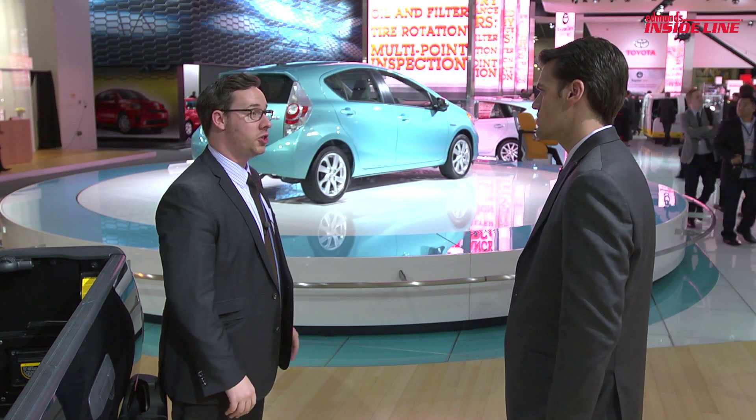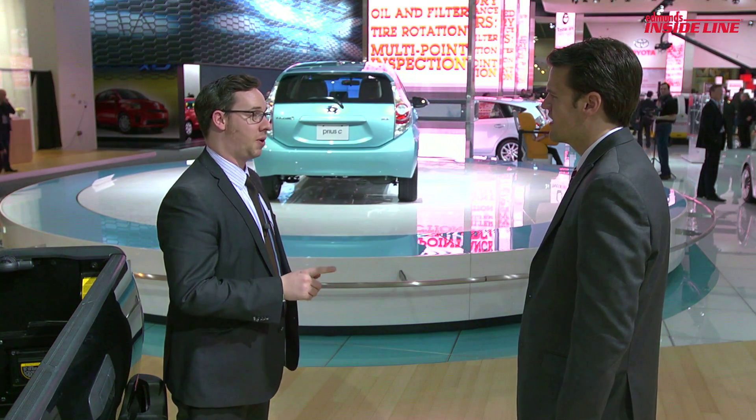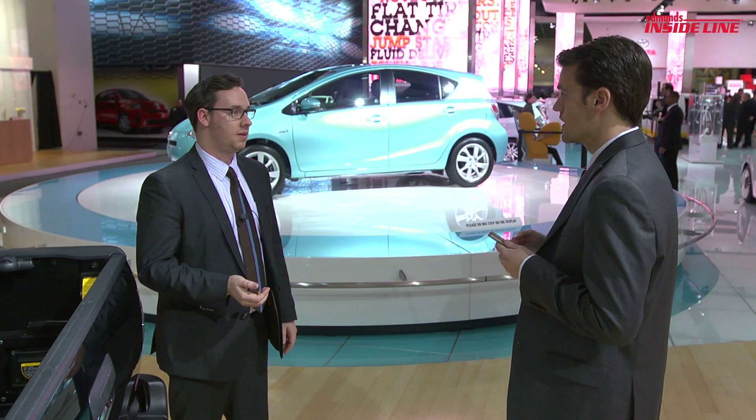This is my favorite car of the show, the Toyota Prius C. 20 inches smaller than the Toyota Prius, but city-friendly — I want the small car. Plus, it gets 53 miles per gallon. Not only that, but it starts at 19 grand.